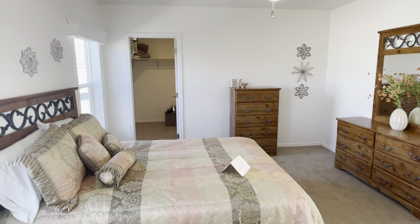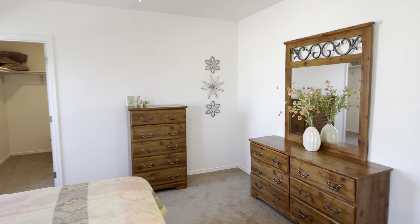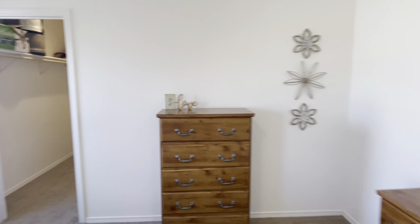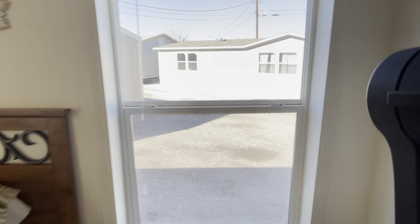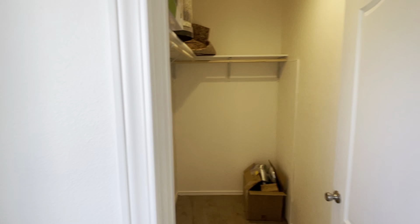The bedroom itself has a good size ceiling fan and windows on either side of the bed. It's got a large walk-in closet as well.